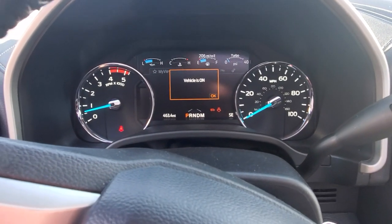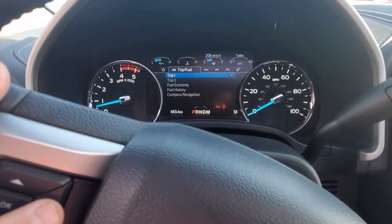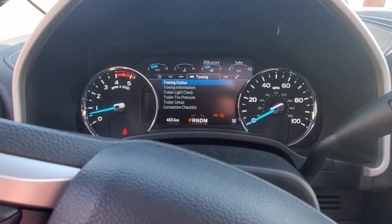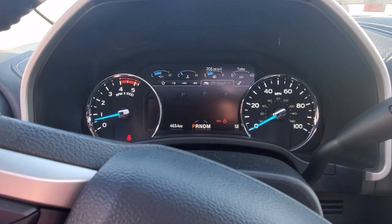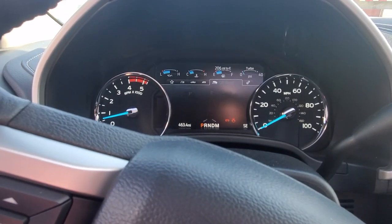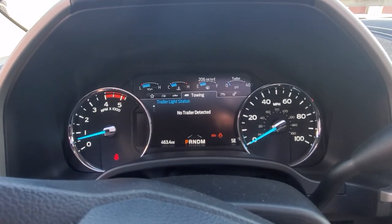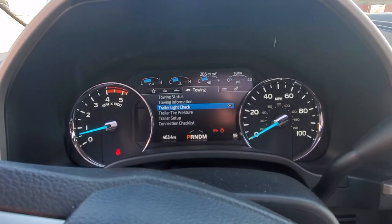Door ajar, hood ajar — vehicle's on, wants to make sure you know that. You've got all the different options including towing information when you put your trailer on. If you're going off-roading in an $80,000 vehicle, you need to know your pitch, roll, and yaw. There's also trailer light checks — when your trailer's hooked up you can check your lights. And you can keep track of your tire pressure on your trailers.